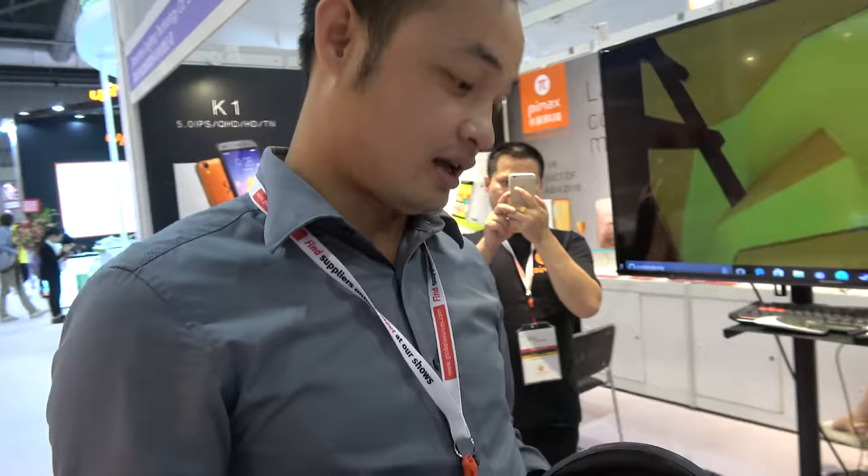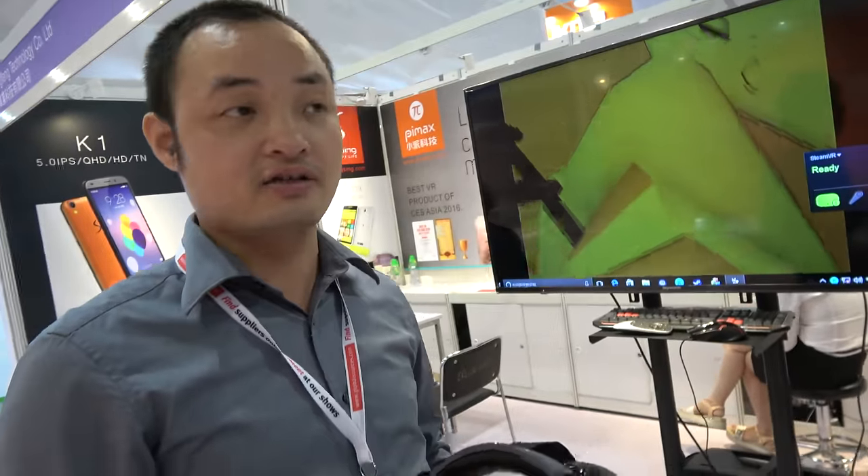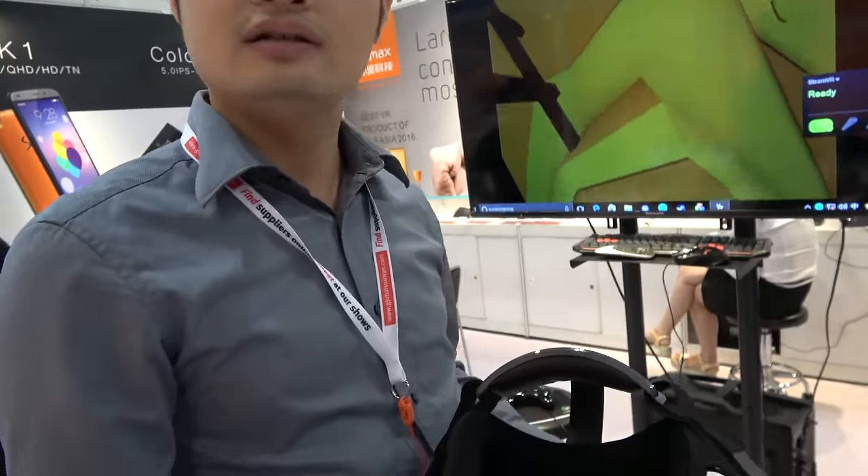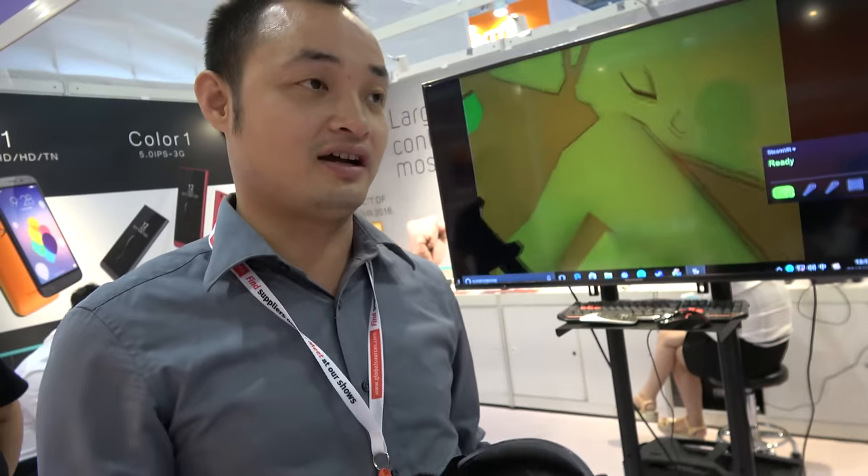So it's better than Oculus, right? For resolution, we are the best one. What are they better at then? They have the tracking function.